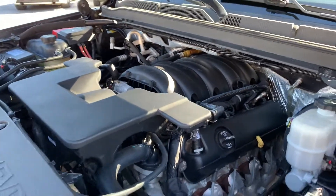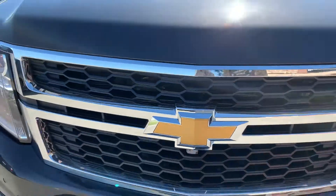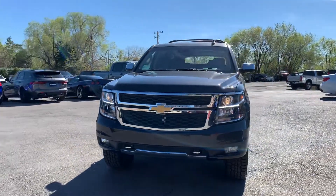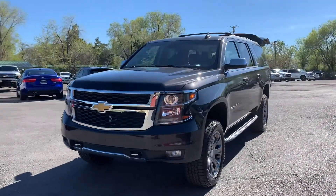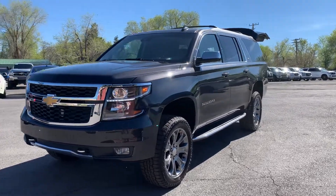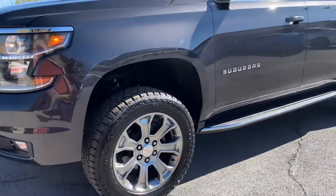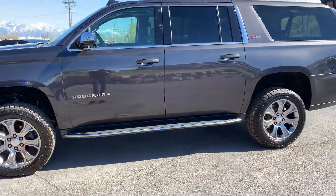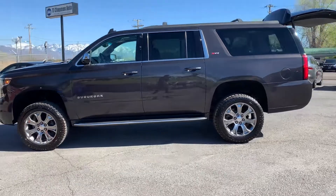That engine is running smooth, so we'll go ahead and close this up and take it for a tour. We've got the chrome tow hooks up front, the LEDs around the headlights — those don't flicker to the human eye, that's the refresh rate of my camera making them look like that. It also has painted alloy wheels, fixed running boards, and the Z71 off-road package.